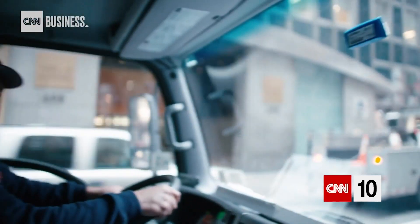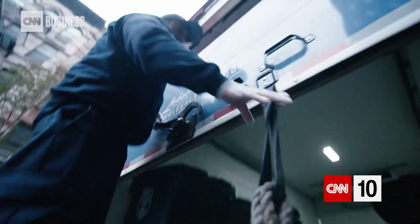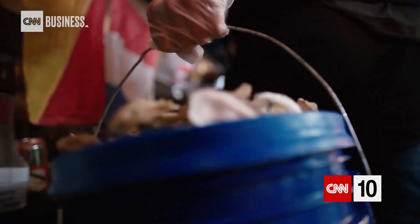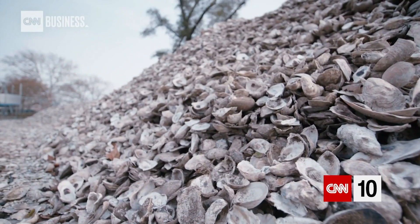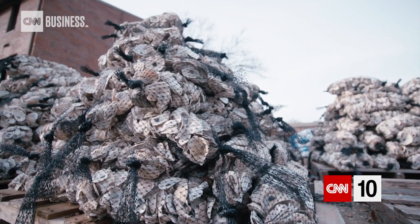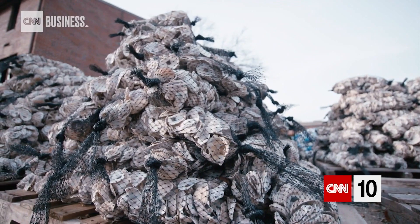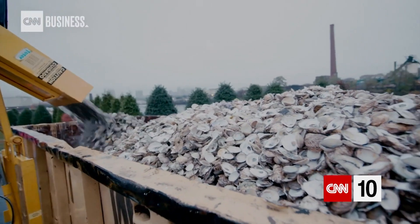That's why, since 2014, the non-profit Billion Oyster Project has been working to restore the city's oyster reefs. The group starts by collecting restaurants' discarded oyster shells, drying them, and then seeding them with oyster larvae. Once back in the water, those shells become the habitat for other oysters to build on. So far, about 28 million oysters have been installed in various sites around the harbor.